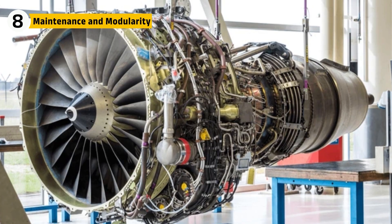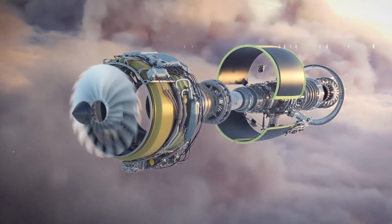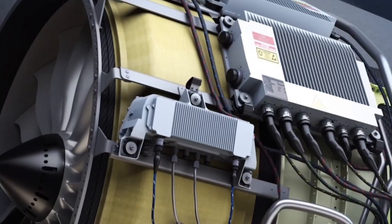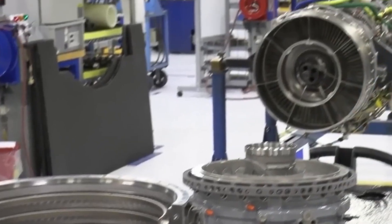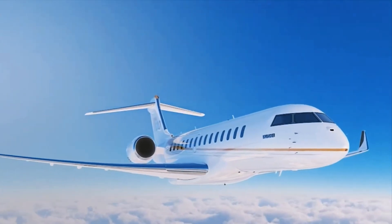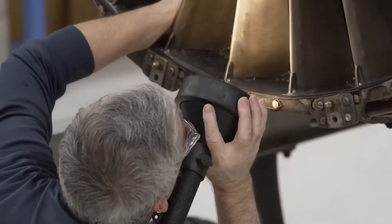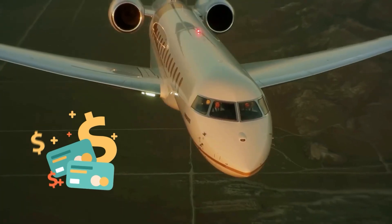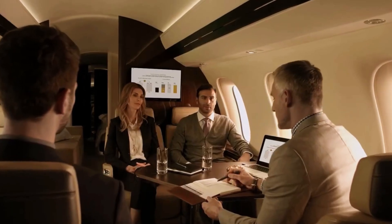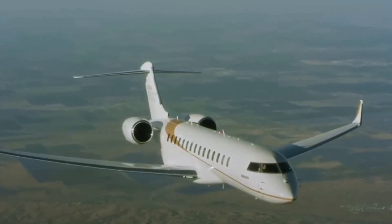Jet engines aren't usually low maintenance, but the Passport was designed to change that. It has fewer parts than comparable engines and modular components that can be accessed quickly. Combined with real-time health monitoring, this engine requires less scheduled maintenance and fewer overhauls over time, meaning lower operating costs and more time in the air for the Global 8000. Scheduled overhauls can be spaced further apart thanks to improved wear tracking, which means more revenue-generating hours for operators.